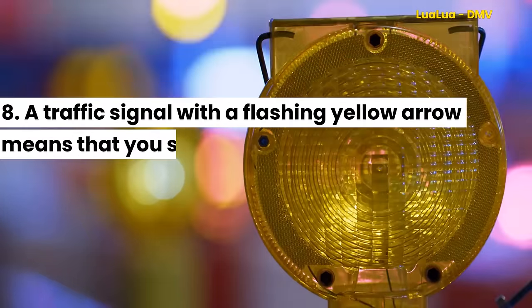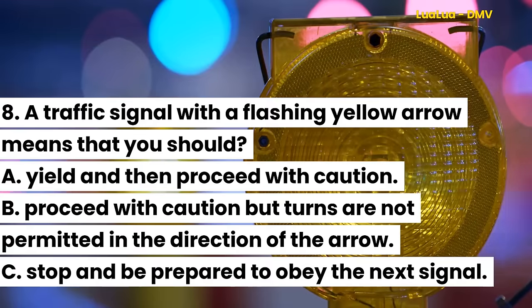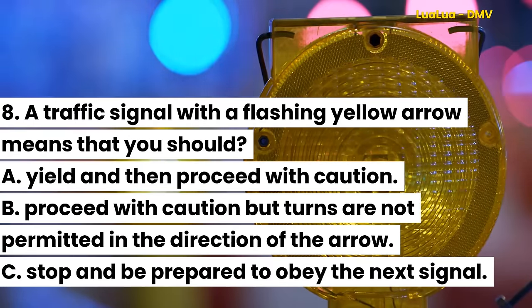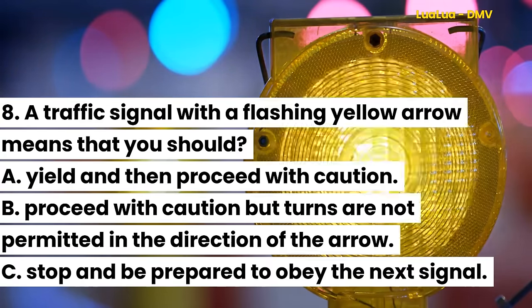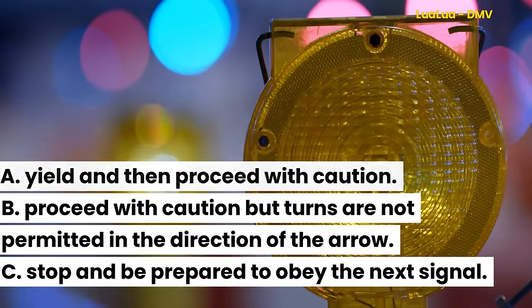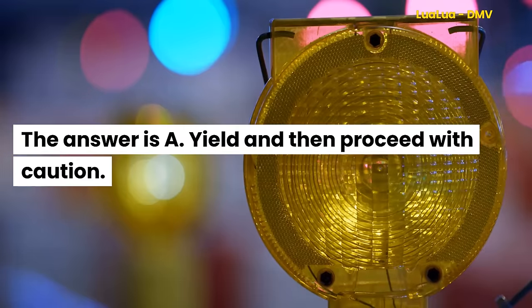Question 8. A traffic signal with a flashing yellow arrow means that you should: A. Yield and then proceed with caution. B. Proceed with caution but turns are not permitted in the direction of the arrow. C. Stop and be prepared to obey the next signal. The answer is A. Yield and then proceed with caution.